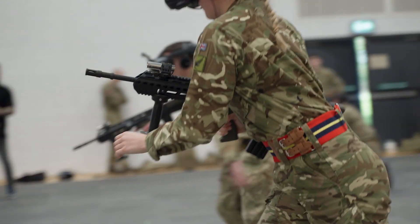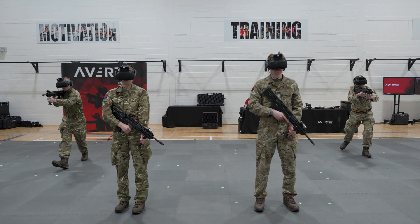The AVERT system is commercially available now. Contact us to find out more.